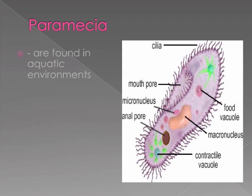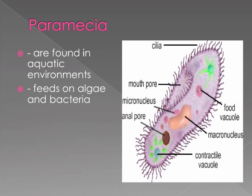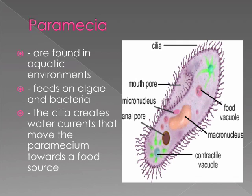Paramecia are found in aquatic environments and feed on algae and bacteria. The cilia creates water currents that move the paramecium towards its food source.